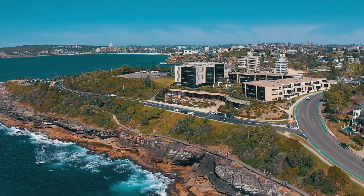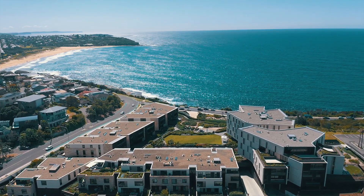So what are you waiting for? Live your best life now. Come to Watermark at Freshwater. I can't wait to show you this beautiful apartment and really look forward to meeting you.